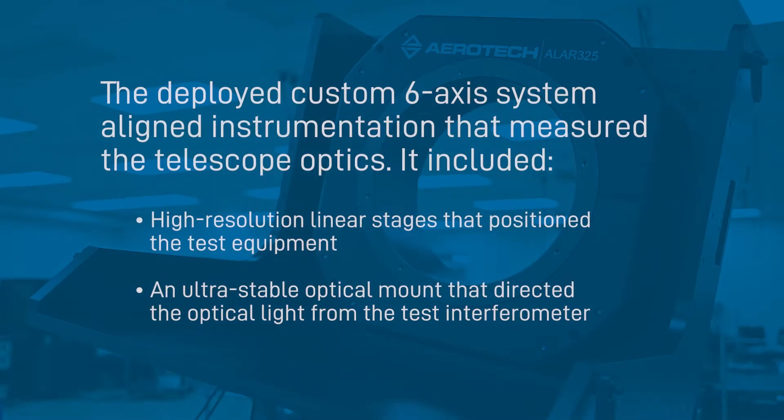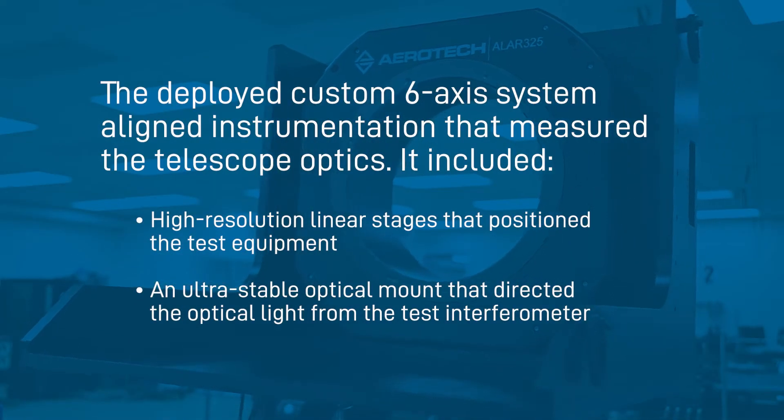Those subcontractors came to Aerotech and got motion platforms that would be used for laser interferometric measurements of those optics and calibrating of those surfaces to make sure that the thing was exactly as it needed to be for deploying.